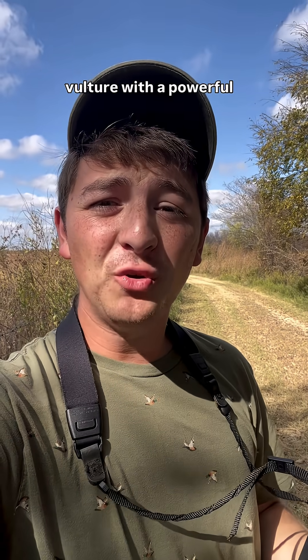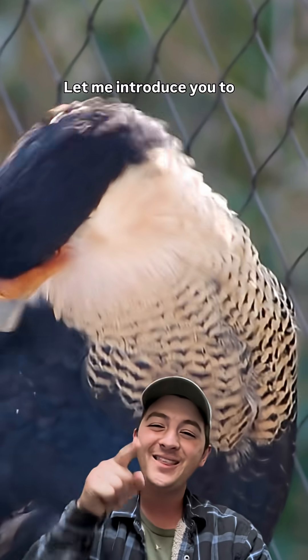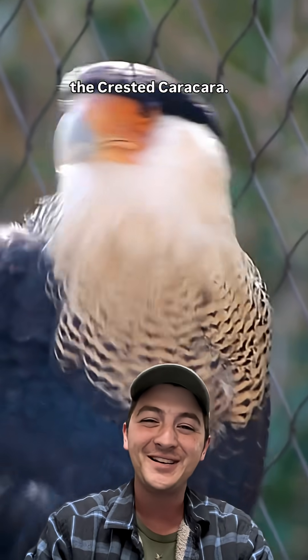What do you get when you mix a ravenous vulture with a powerful hawk? Turns out we got a bird for that. Let me introduce you to the Crested Caracara.